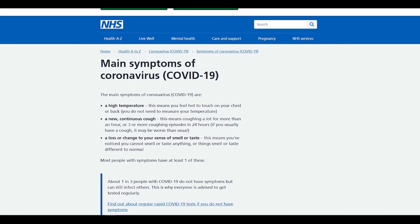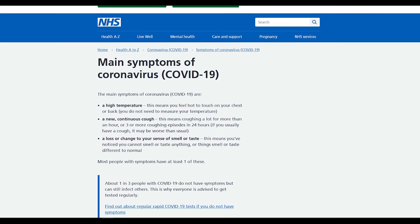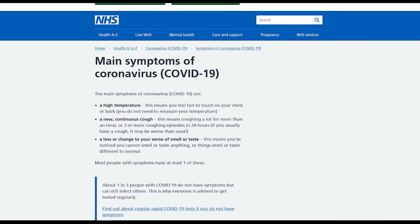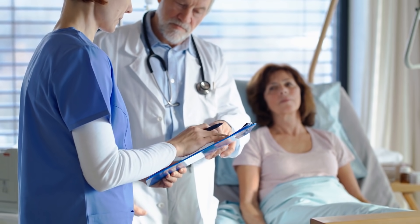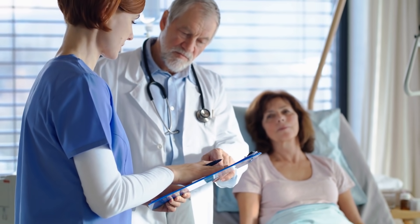According to the National Health Service, the top three common signs of COVID-19 are fever, cough, and loss or change of smell and taste. The last sign appears more exclusive to the new disease than in flu and cold.